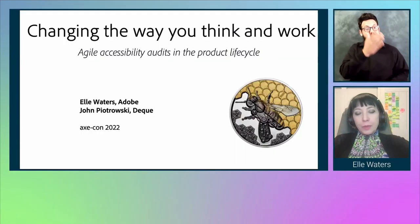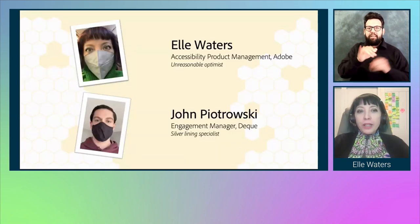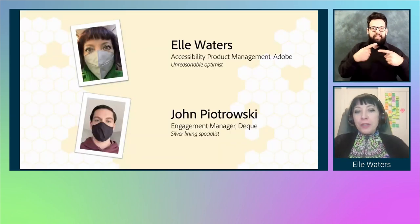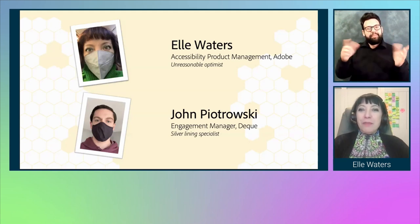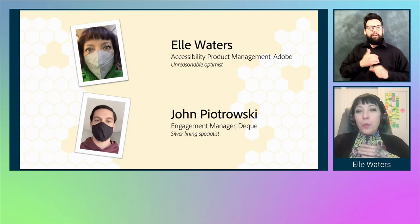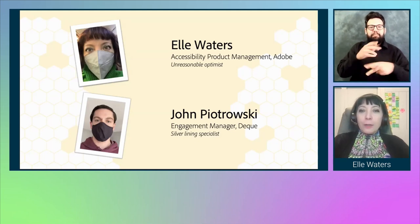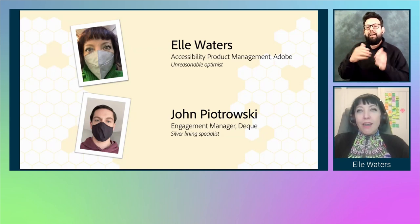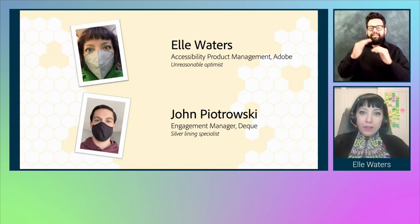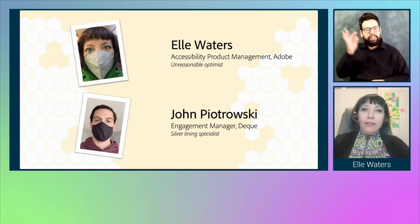The title of our talk is 'Changing the Way You Think and Work: Agile Accessibility Audits in the Product Life Cycle.' On the screen are two Polaroid snapshots of each of us in our masks. My name is Elle Waters, and I work in accessibility product management for Adobe. I am often considered an unreasonable optimist. I am a Caucasian woman with dark hair and green highlights.